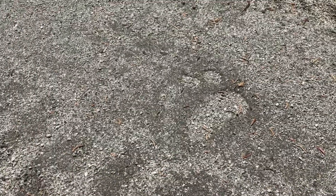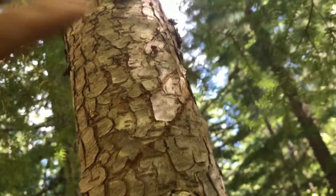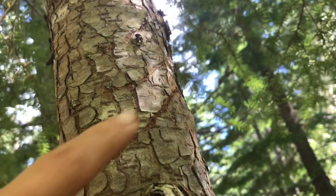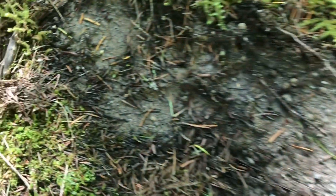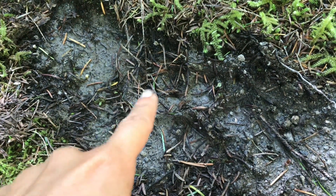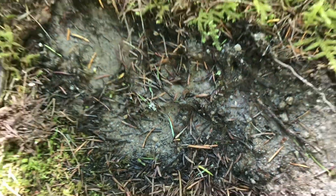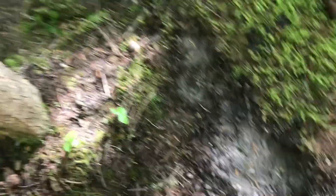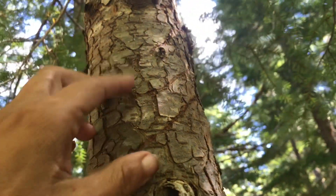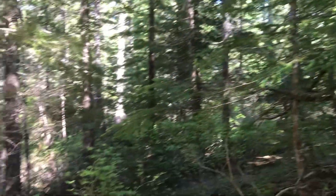We found ourselves a bear paw print! There's a bear around these parts — look at that, three claw marks on the tree. Examining this marking on the ground, right there you can see the paw print of the bear. Yeah, so right there is a bear's paw print — somewhere around here we've got ourselves a bear. He must have been scratching himself on this tree.